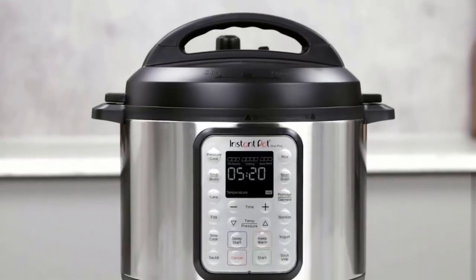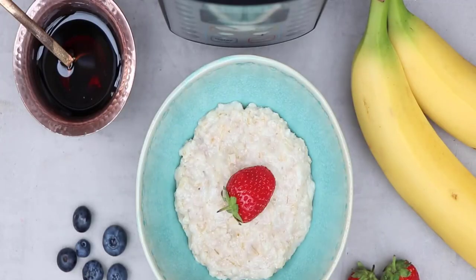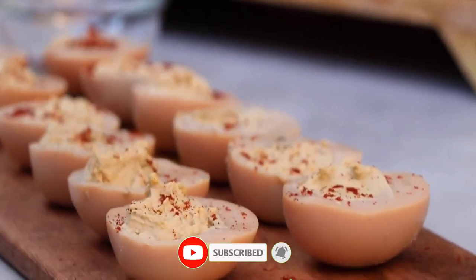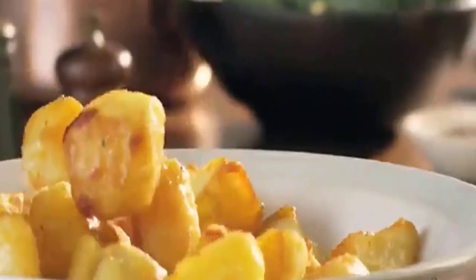The Instant Pot is perfect for cooking for one or two people. The best Instant Pot for a single person or couple is small enough to keep in a small space, and it has all the features you need to cook a variety of meals. It's easy to use, so you can get started right away. The best Instant Pot for two people — links are given in the description box.